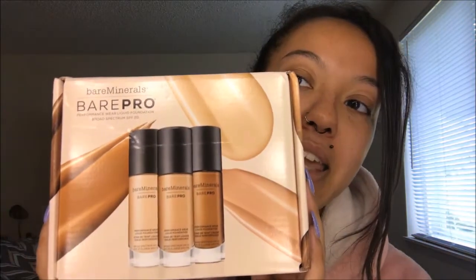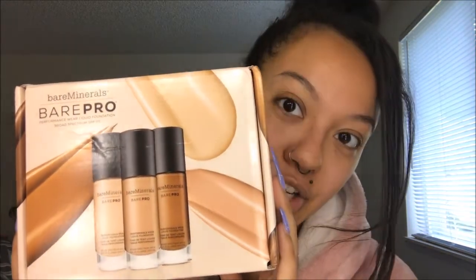Hey guys, welcome to another video. Today I'm going to be reviewing and doing a first impressions on the bareMinerals BarePro Foundation. I was lucky enough to get this product sent to me for free for testing and reviewing purposes by Influenster. On the Influenster app, you review makeup products or other products, and the more active you are, the more likely you are to get sent a survey about a particular product.